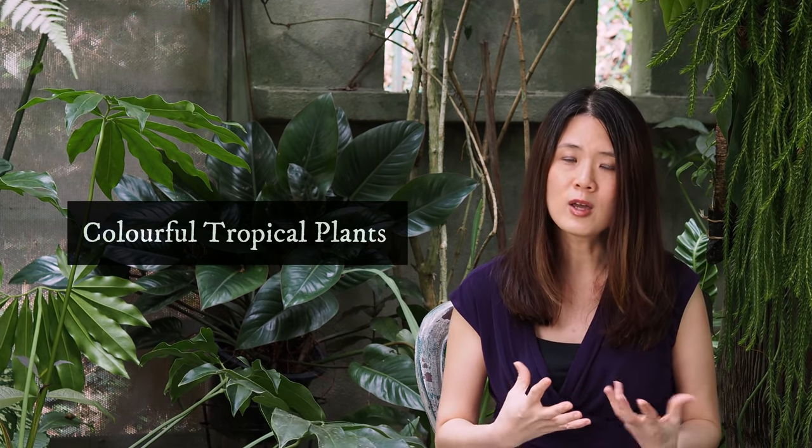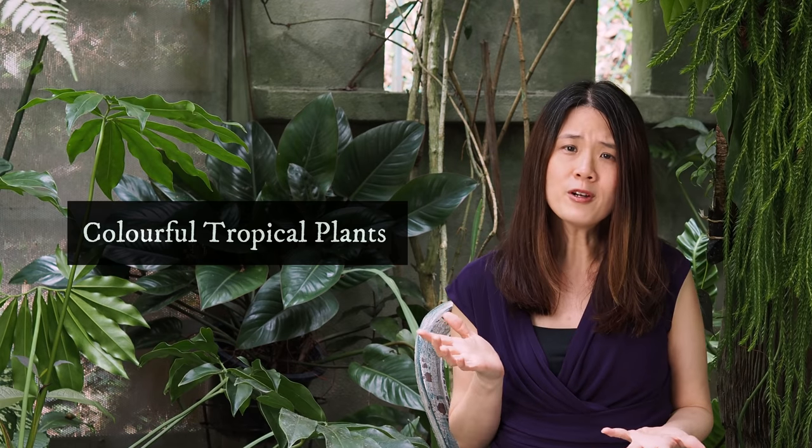In this episode I'm going to be sharing with you some ideas to have some colors in your tropical garden. So if you're looking for colorful plants but are not really into flowers, this is the right video for you. First up is the cordyline.